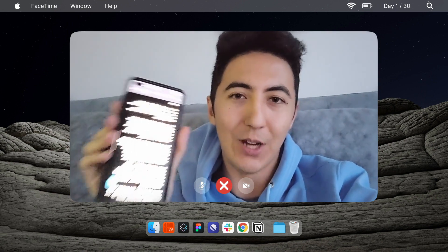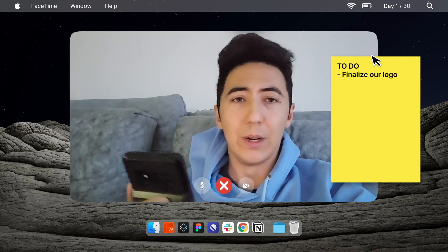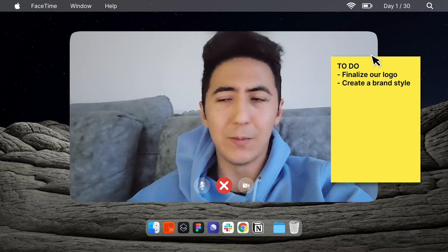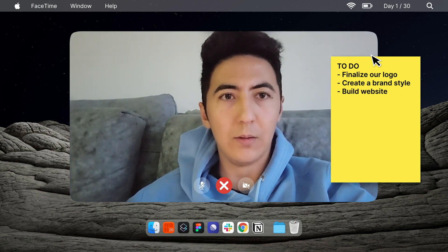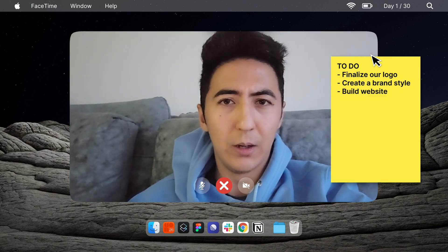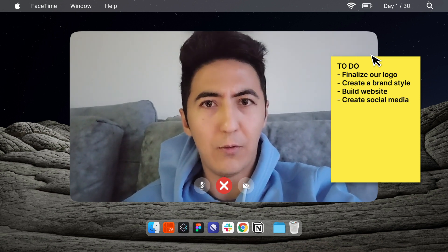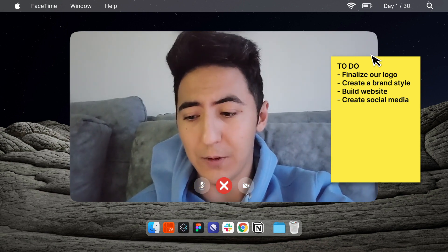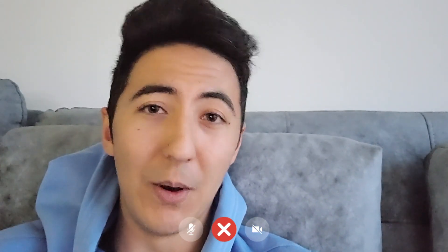ChatGPT says we have to develop our brand: finalize our logo, create a brand style guide, color palette, and typography. I'm not going to spend too much time on branding. Building the website is more important because it helps me figure out how the offer is going to be presented. I'll also create social media profiles and use ChatGPT to generate some content. There's a lot to do and I'm very nervous — I'll keep you guys posted.